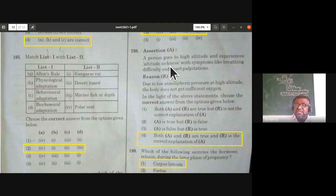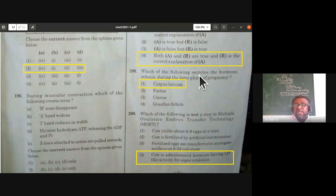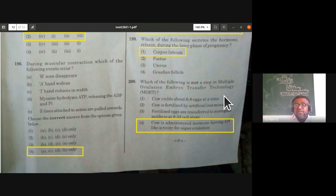Which of the following secretes the hormone relaxin during the later phase of pregnancy? The corpus luteum secretes relaxin. After fertilization, the corpus luteum (formed from the Graafian follicle after ovulation) continues to remain and secretes relaxin during the later phase of pregnancy.